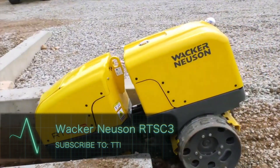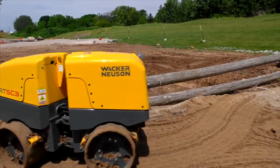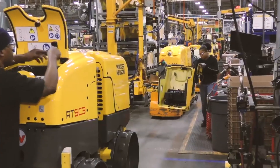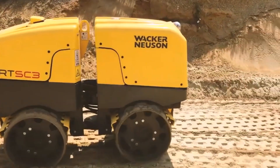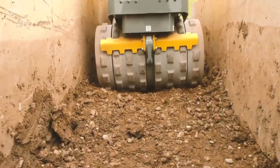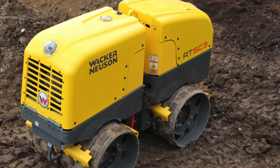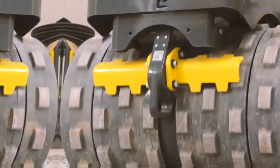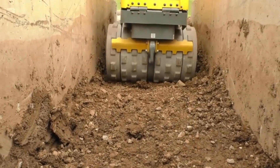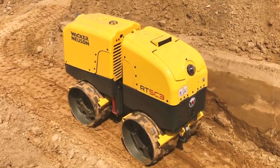Wacker Neusen RTSC3. If you look at this tiny machine, you would not believe just how much it can do. This beast is a remote-control innovative trench roller produced by the German company Wacker Neusen. The RTSC3 is like no other — whether working on foundations, pit excavations, parking lots, or roads, this tiny beast can take it all on. Its remote-control ability makes it great at reaching confined spaces that other machines struggle with. The roller is so sophisticated that if the camera loses visual communication with the operator, it will automatically stop working.